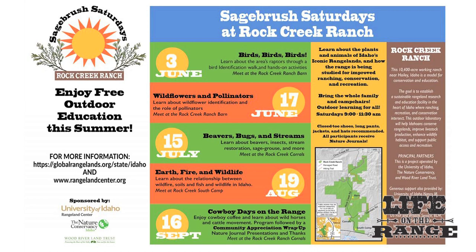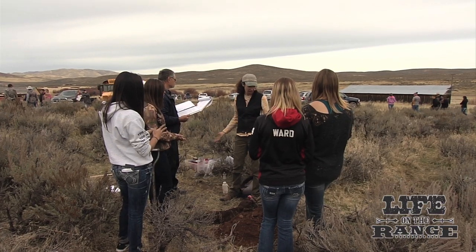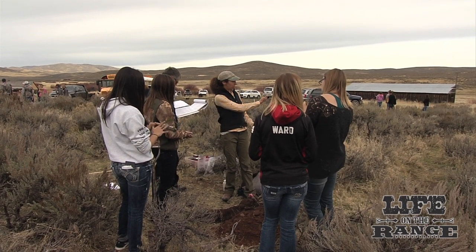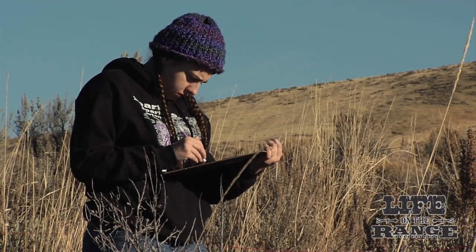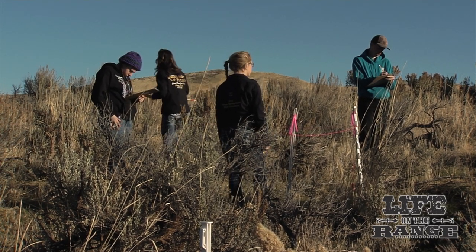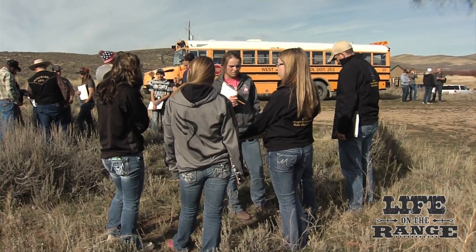Public education programs at the ranch, like Sagebrush Saturdays, also provide a window into the benefits of good stewardship. Rock Creek Ranch also hosted the Western National Rangeland Career Day event for high school students learning about range management. Students from multiple Western states participated, working on things like plant identification, evaluating habitat for wildlife and livestock, and making recommendations for future management.